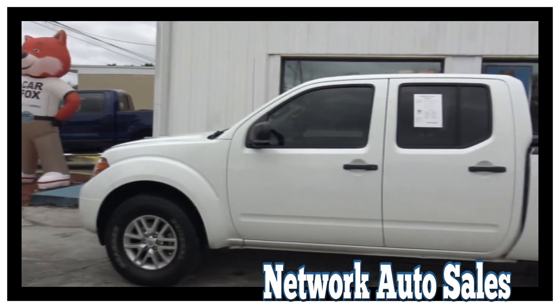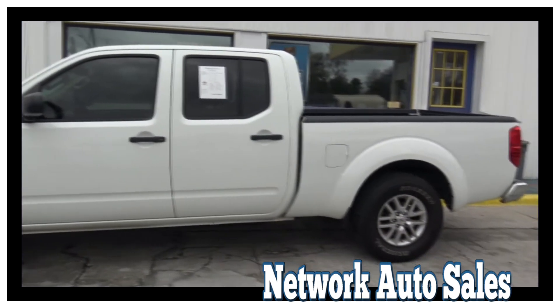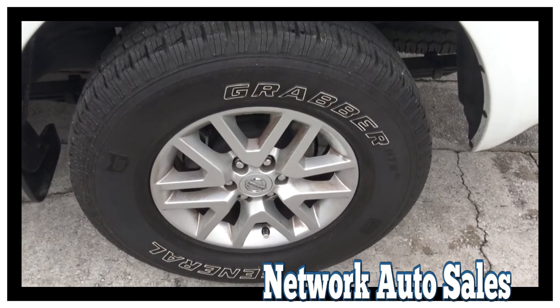As you can see, this truck is a beautiful bright white color. The body is in awesome shape and it's straight as an arrow. It's got alloy wheels with a brand new set of General Grabber tires.